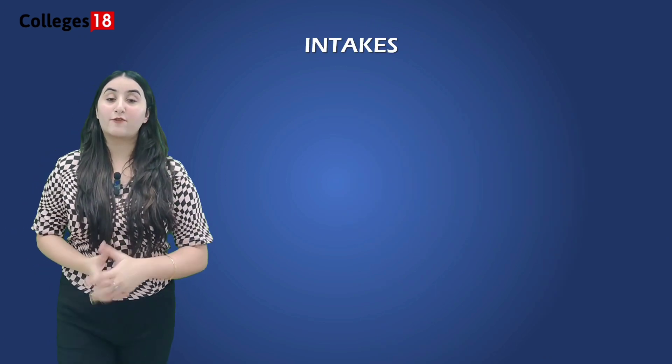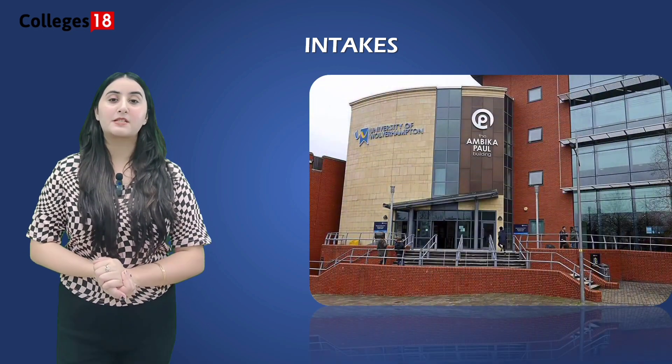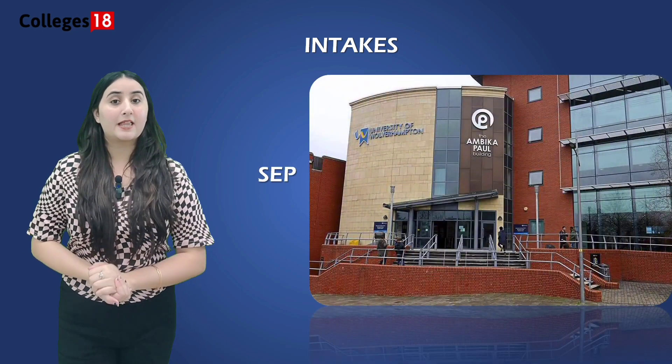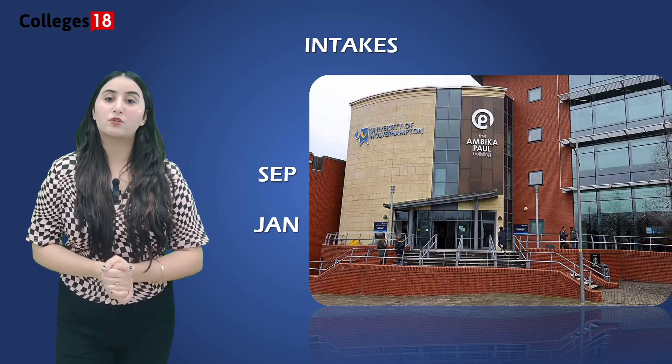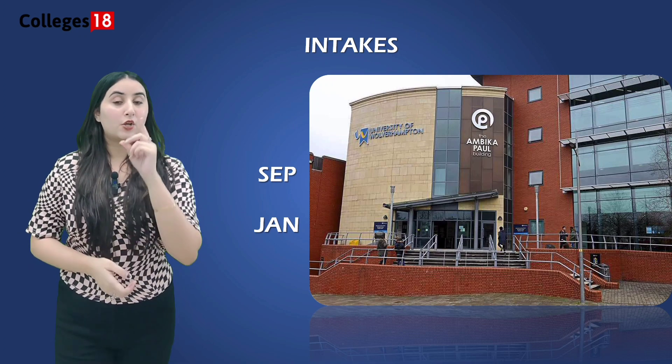If you're excited to apply, the University of Willowhampton typically has two intakes — September and January — providing flexibility for when you want to start your academic journey.